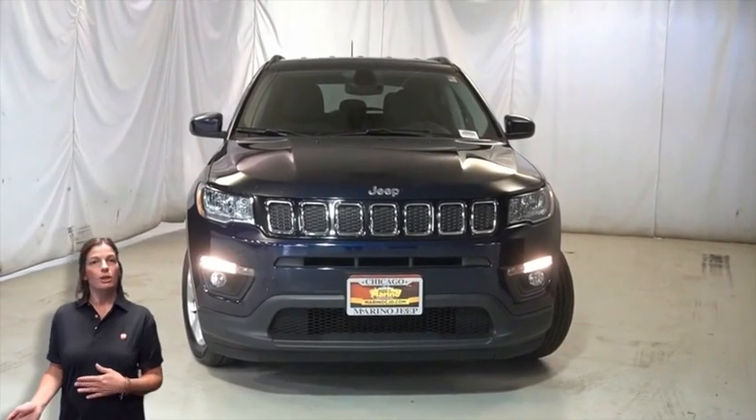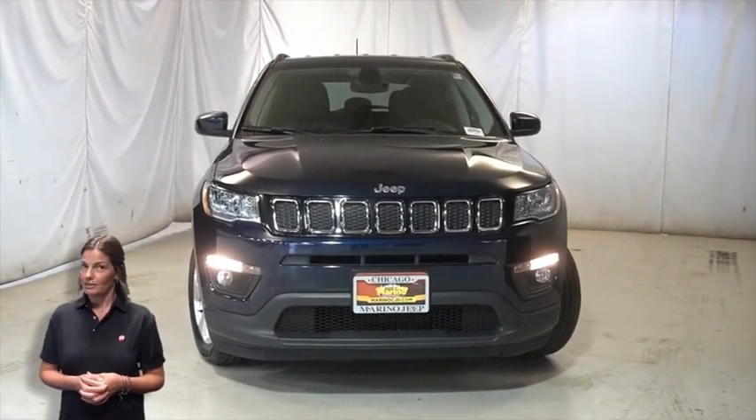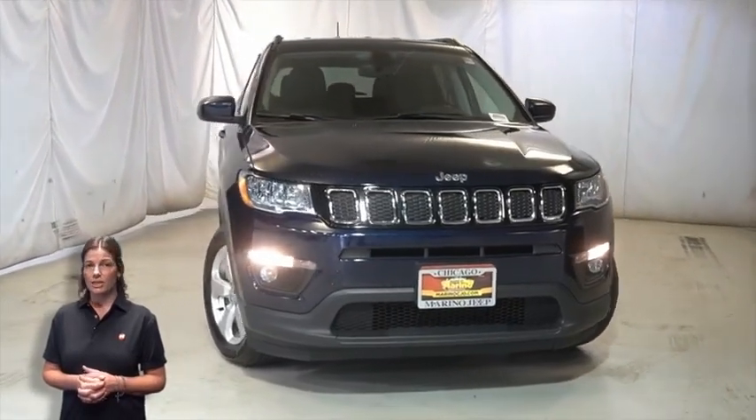If you're looking for a functional compact SUV with reliability and safety for the whole family, then take a look at the certified pre-owned 2018 Jeep Compass Latitude in Jet Set Blue.